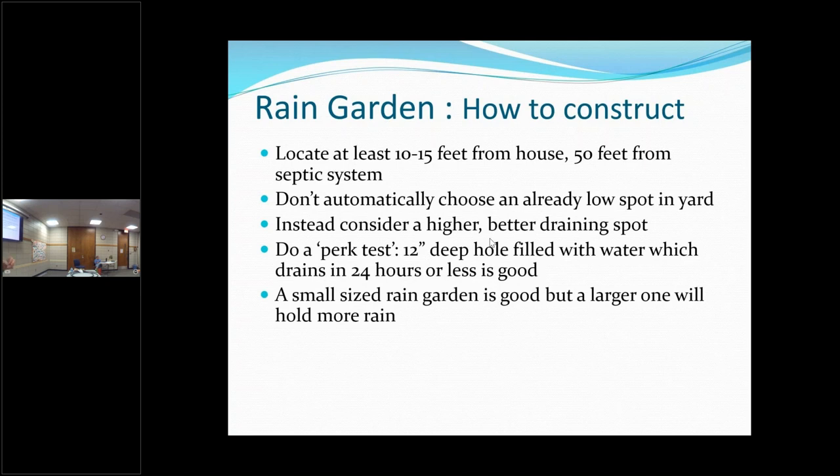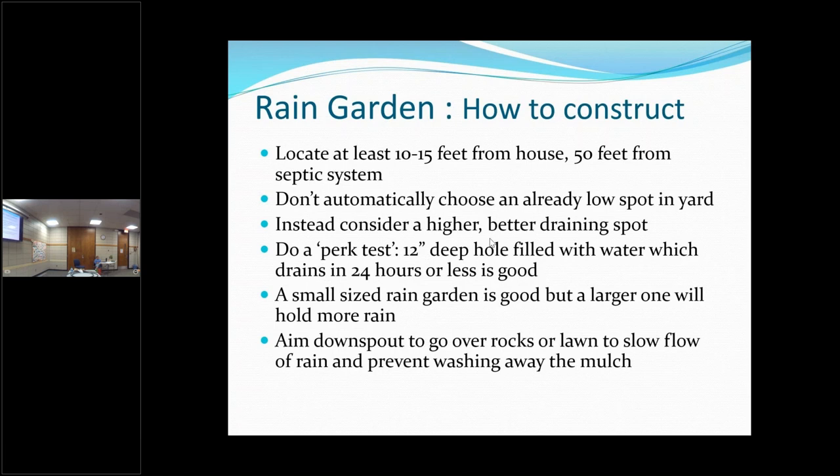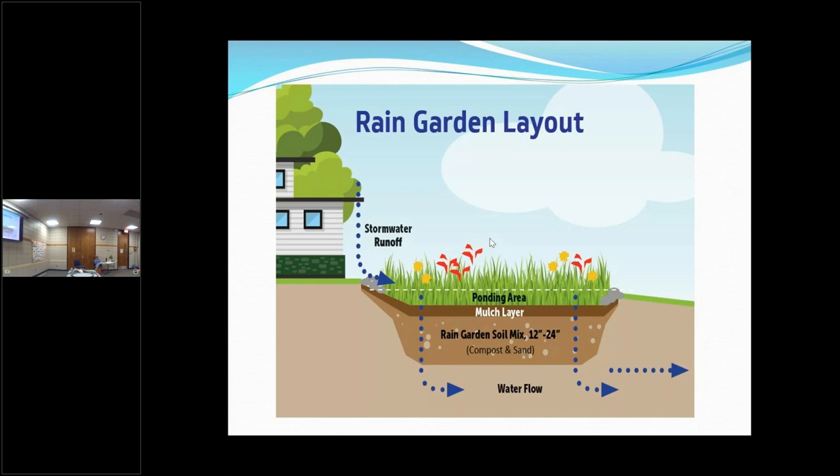A small rain garden is a good way to start, but depending on how much water you're going to get off your roof, you might want a larger one. Aim the downspout over rocks or grass to slow down the water before it gets to your rain garden — you don't want a tsunami; you want it to dribble in slowly. Always call before you dig, since you don't know where your utilities are unless you built your house.